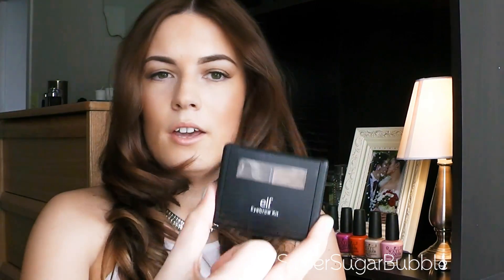The first thing I've really been liking is the e.l.f. eyebrow kit. If you're in the market for an eyebrow product and you want super defined brows, you want to use a brush, you want to make a really precise arch, I would definitely recommend something like this.